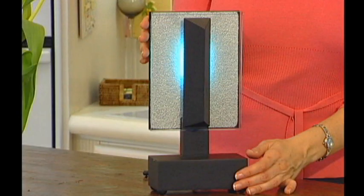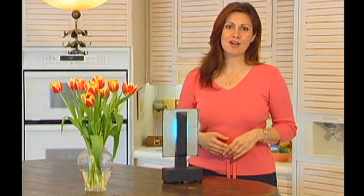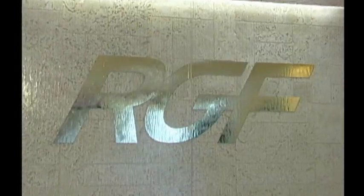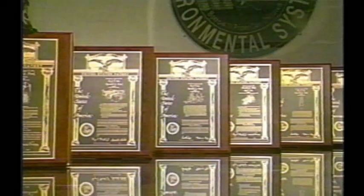Guardian Air licensed a new technology: photo-hydro-ionization — let's just call it PHI. Invented by RGF Environmental Group, a think tank of highly skilled engineers and scientists that have developed over 500 innovative environmental products since 1985.